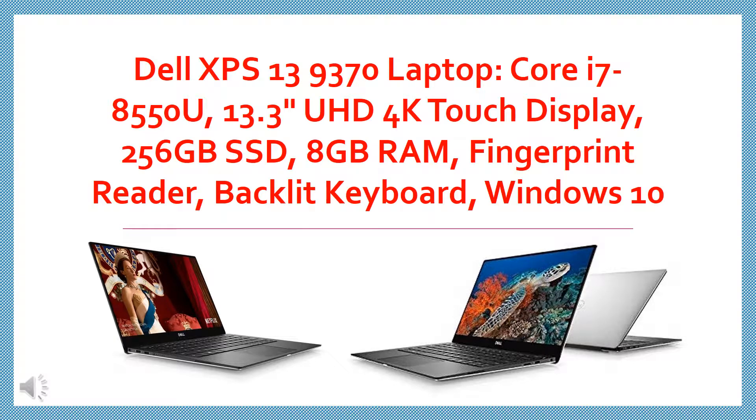Dell XPS 13 9370 Laptop, Core i7-8550U, 13.3-inch UHD 4K Touch Display, 256GB SSD, 8GB RAM, Fingerprint Reader, Backlit Keyboard, Windows 10.